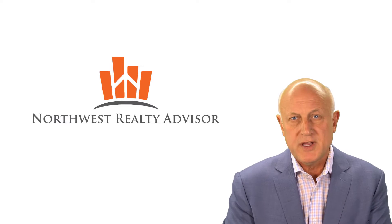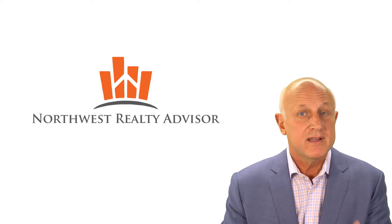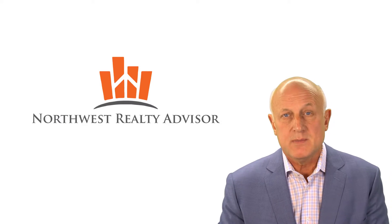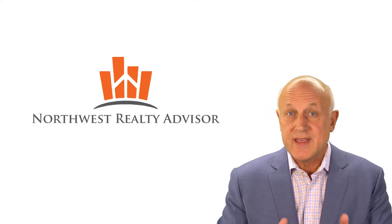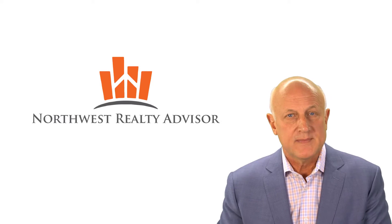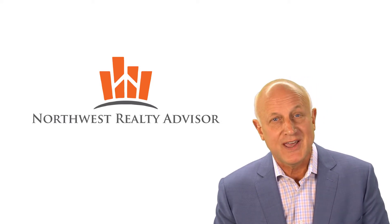So the biggest point here is that in the span of seven months, inventory has come up, days on market is up, and prices are down. If you're a home buyer, that's great news — the buying frenzy of the past seems to be behind us. If you're a home seller, the good news is that homes are still selling, they're just not selling at the frenzied pace of the past, and getting more than your asking price is becoming increasingly uncommon, although it does still happen occasionally.